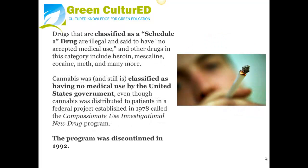Drugs classified as Schedule I are illegal and said to have no accepted medical use. Other drugs in this category include cocaine, heroin, mescaline, meth, and many more. Cannabis was, and still is, classified as having no medical use by the United States government, even though cannabis was distributed to patients in a federal project called the Compassionate Use Investigational New Drug Program, established in 1978. The program was discontinued in 1992.